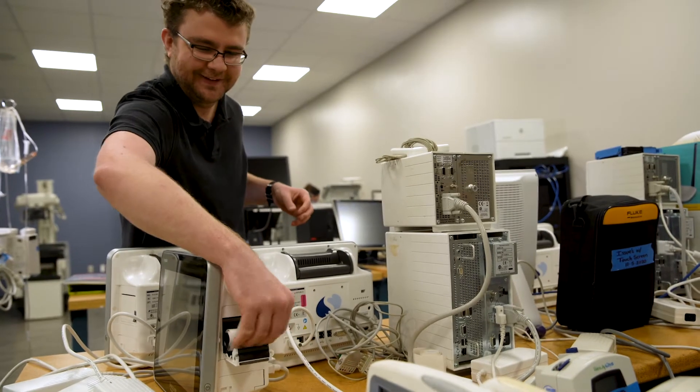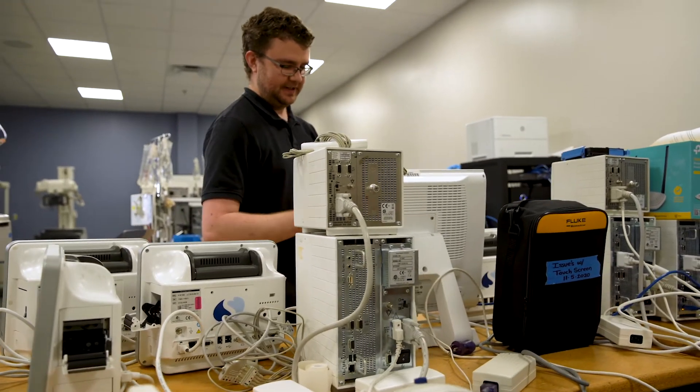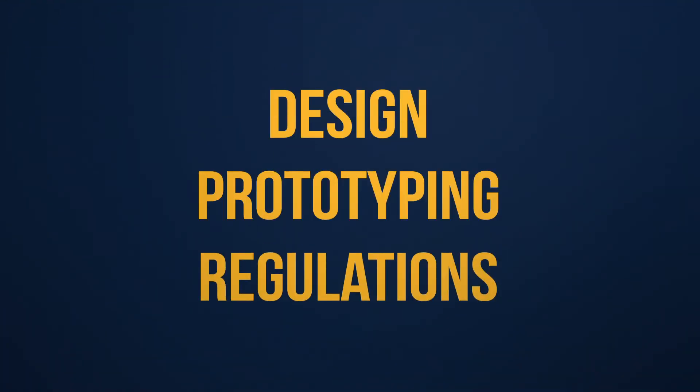As far as medical device design and prototyping, the Tampa Bay Area is actually one of the lead places for medical device manufacturing in the country. So we have a lot of small and medium-sized businesses that are looking to hire people with familiarity in design, prototyping, and the regulations involved in manufacturing medical devices.